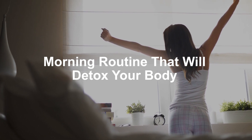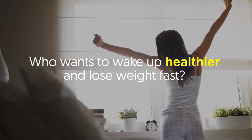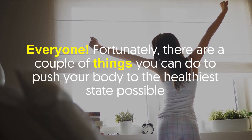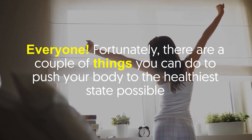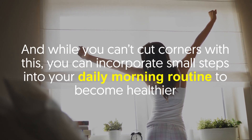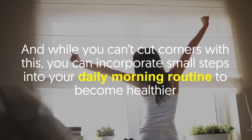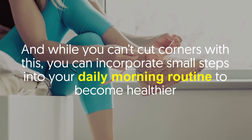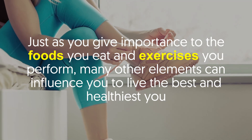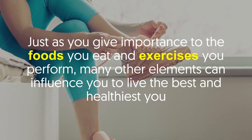A morning routine that will detox your body — who wants to wake up healthier and lose weight fast? Everyone. Fortunately, there are a couple of things you can do to push your body to the healthiest state possible. And while you can cut corners with this, you can incorporate small steps into your daily morning routine to become healthier.